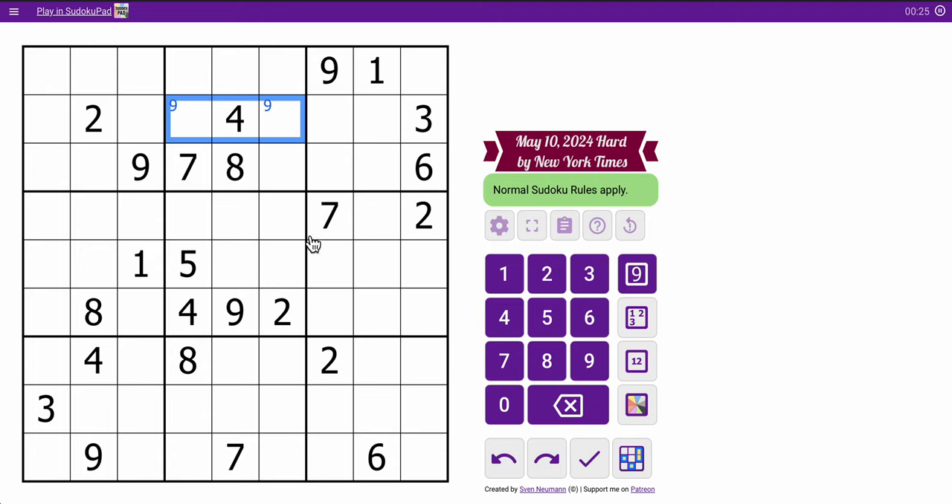In the middle three rows, I can place a 2 in box 4 exactly, because I have 2s looking into it — this one, this one, and this one force it there in box 7, which I'll get to eventually. 7, 1, 5, 8, 4, 9. Otherwise, in the middle three rows, I'm done.